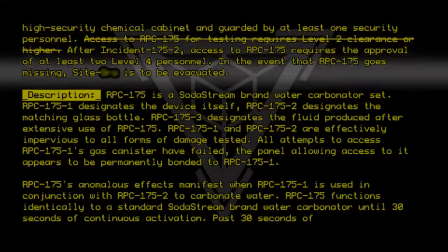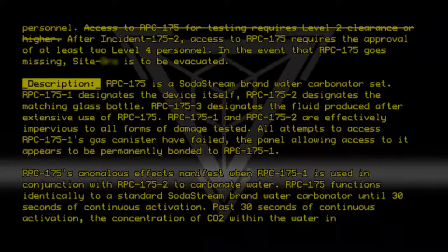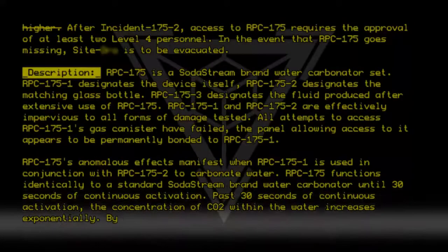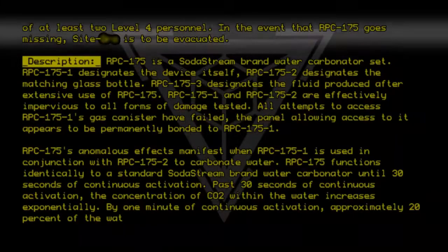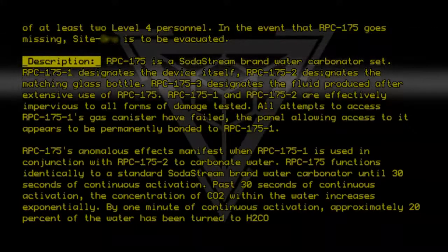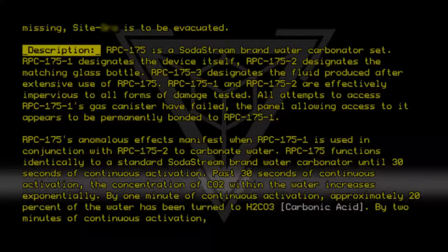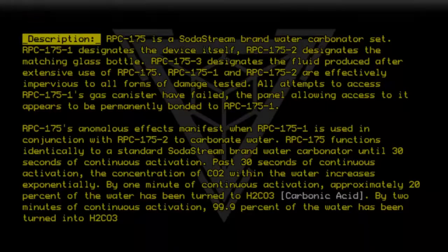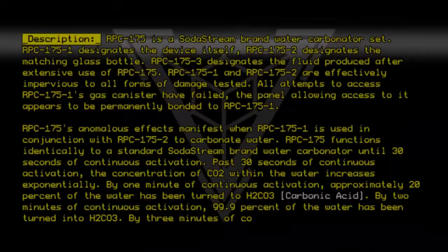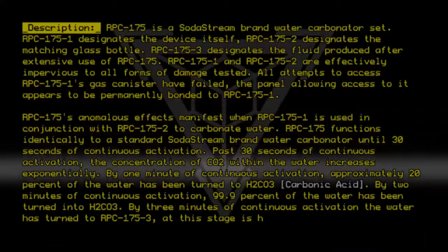Past 30 seconds of continuous activation, the concentration of CO2 within the water increases exponentially. By one minute of continuous activation, approximately 20% of the water has been turned to H2CO3 — carbonic acid. By two minutes of continuous activation, 99.9% of the water has been turned into H2CO3. By three minutes of continuous activation, the water has turned to RPC-175-3.